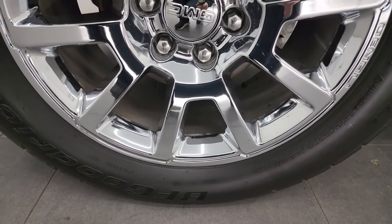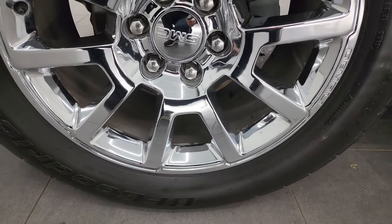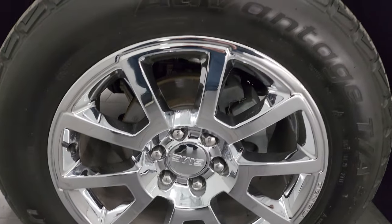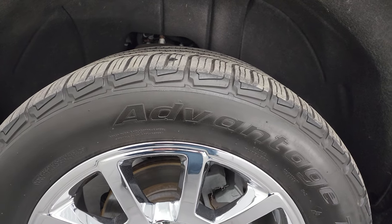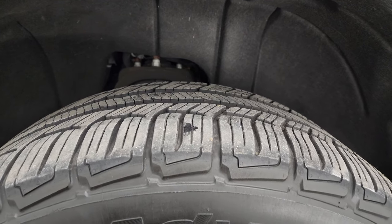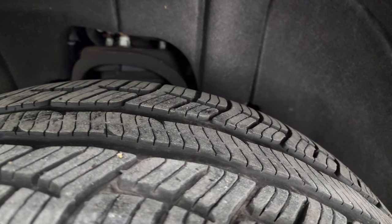This one comes with some really nice 20-inch chromed alloy Denali wheels — no major scuffs or scrapes on the wheels — and it has some really nice BF Goodrich Advantage tires. These are 275/55 R20s. I would say they have right around 50% of the tread left on them.